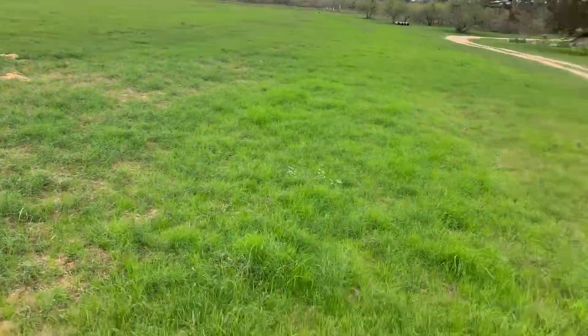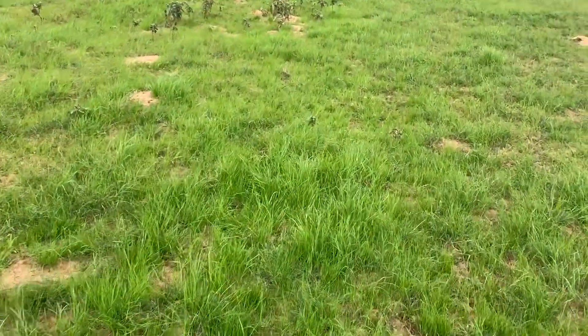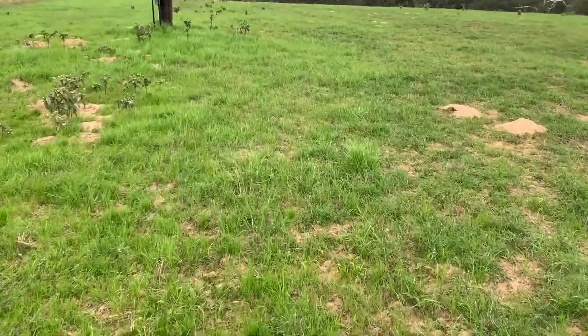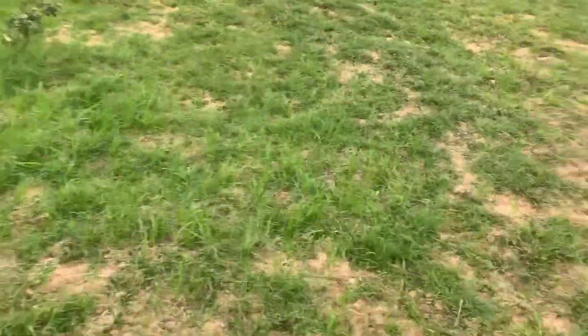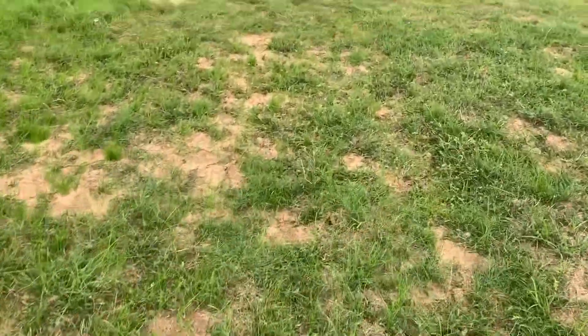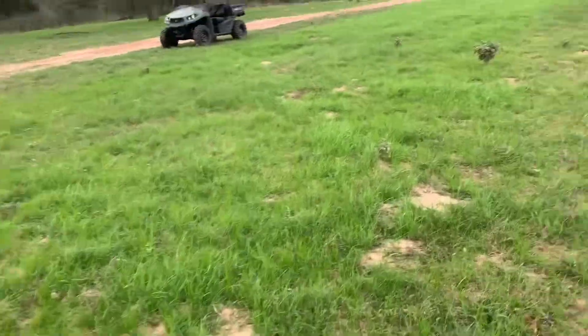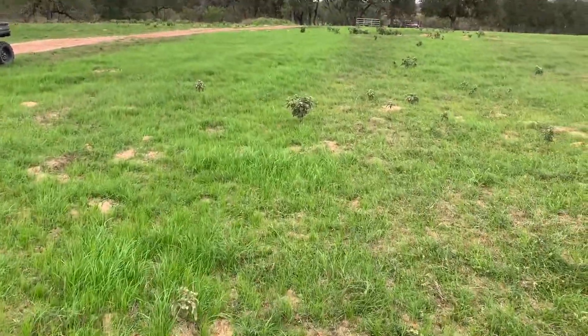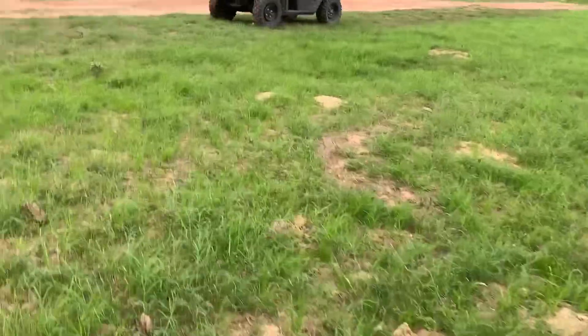We're fixing to turn the cows on the ryegrass because we're taking these other cows to a buddy of my dad's, and taking my horse to go get trimmed. We're going to go help air up a tire on the John Deere and then head on out of here and go unload these cows.